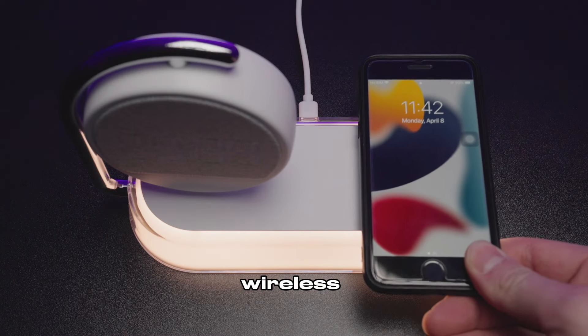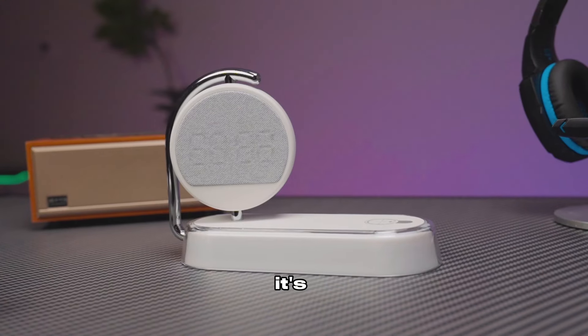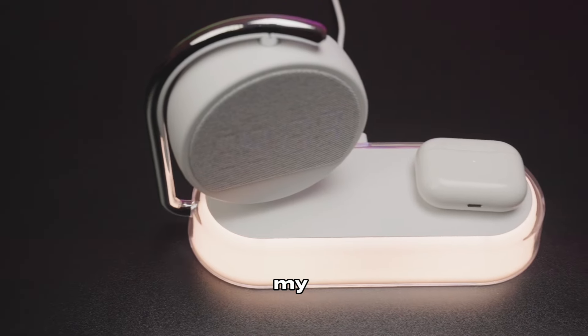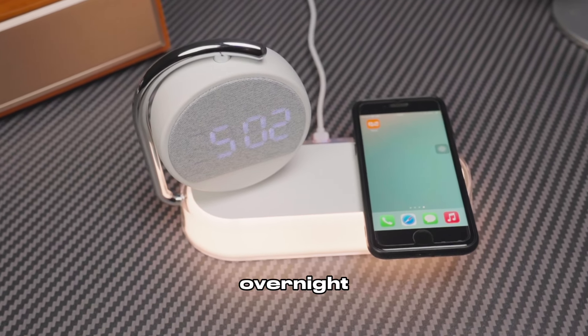It can not only be used as a wireless charging station, but also an alarm clock. And it can be used as a lamp. It's smart too, avoiding charging stuff that shouldn't be charged and protecting against too much current or voltage. It's a game-changer for my desk, keeping my devices charged and ready to go. And it's just as awesome on a bedside table for overnight charging.